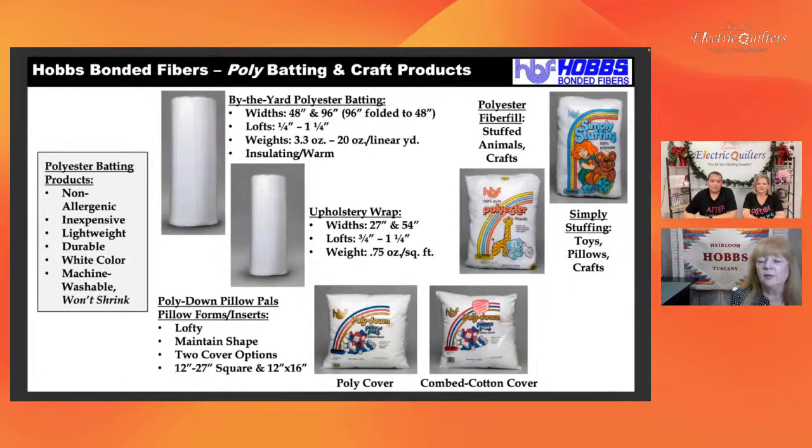The pillow pals come in two forms. The one without the pink cloud has a polyester cover; the one on the right has a combed cotton cover and can accept mediums — so if you're into art pillows or painting directly on pillows, choose the one on the right. They come in sizes from 12x12 to 27x27, as well as 12x16. These are fantastic pillow forms — they don't flatten out. You can take two pillow forms, throw them in a washer with a towel, and they'll fluff right back up. Washer and dryer work perfectly.